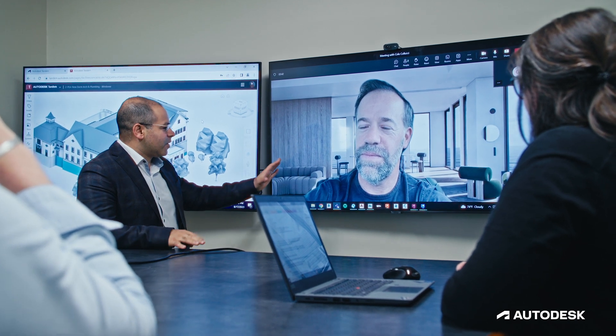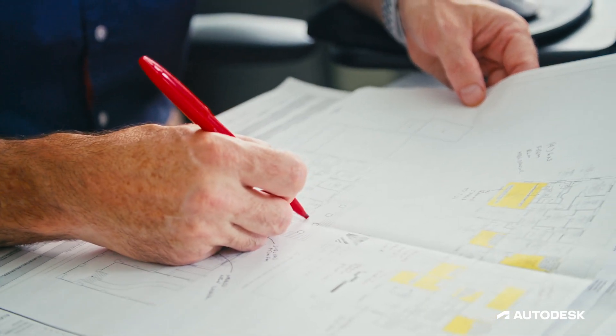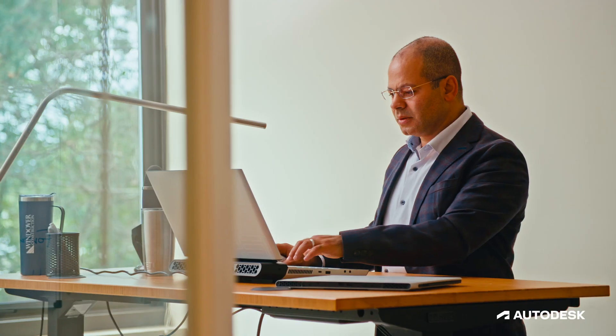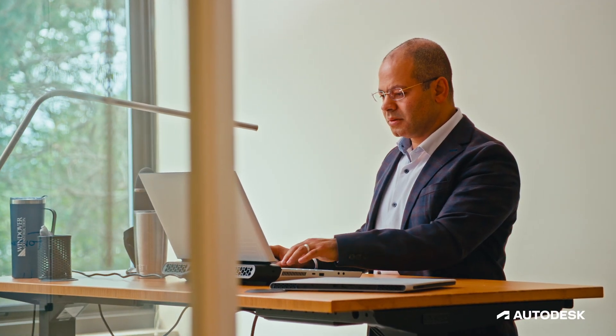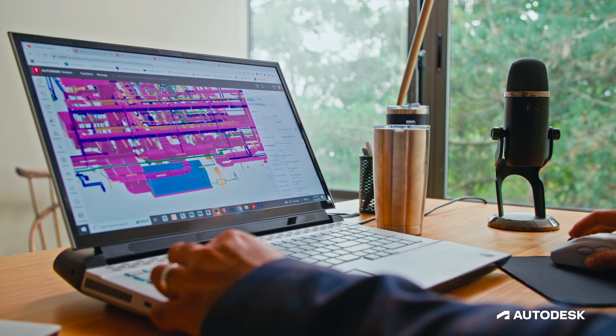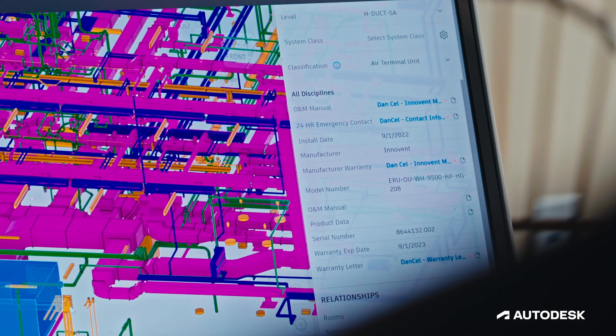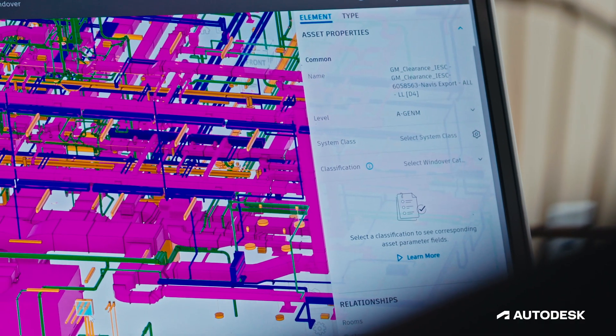The handover gap in building construction has always been a problem. The amount of information that's been going in, especially in BIM modeling in the last 20 years, hasn't always transferred over to the facilities end of things. The aha moment for our clients is when we delivered digital twins for them in Tandem. Tandem allows us to do something we didn't do before: embed all this information, rich data, into the model.